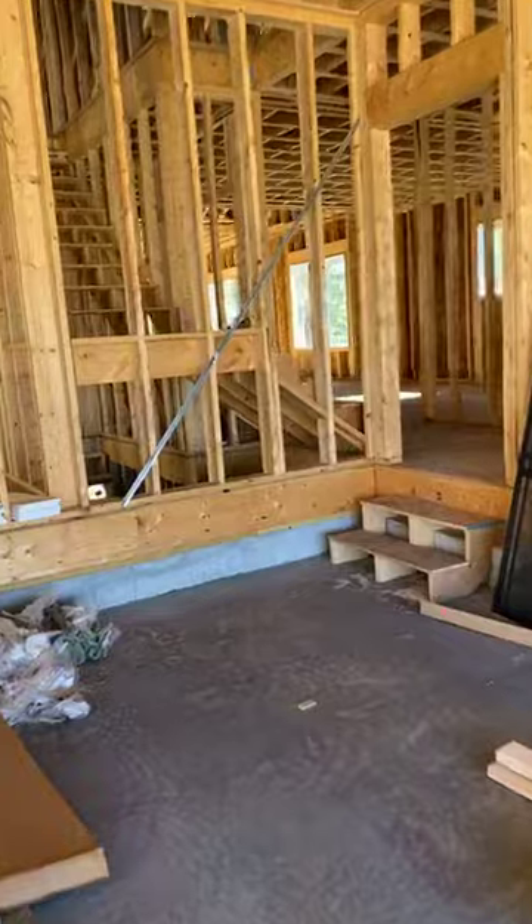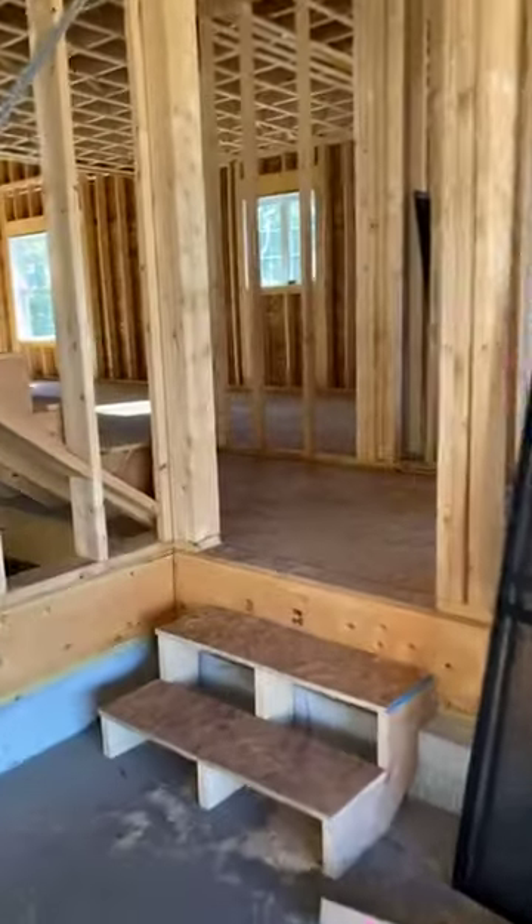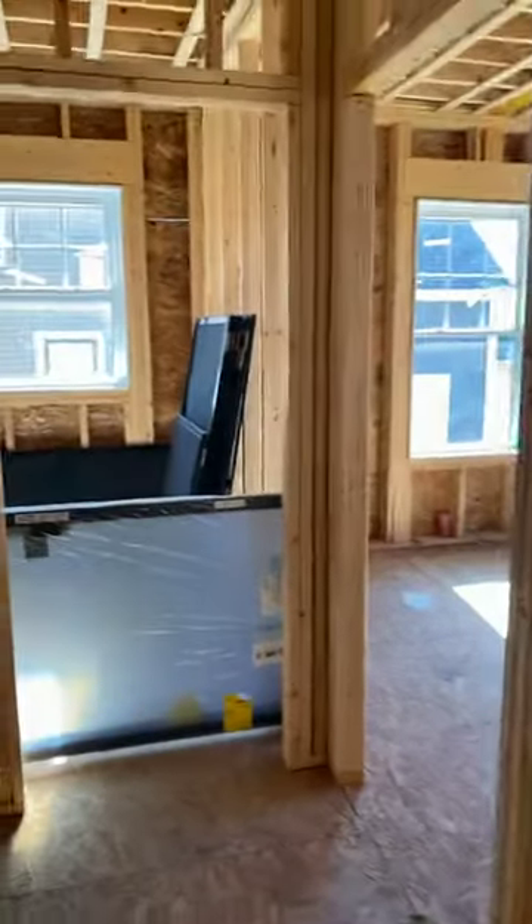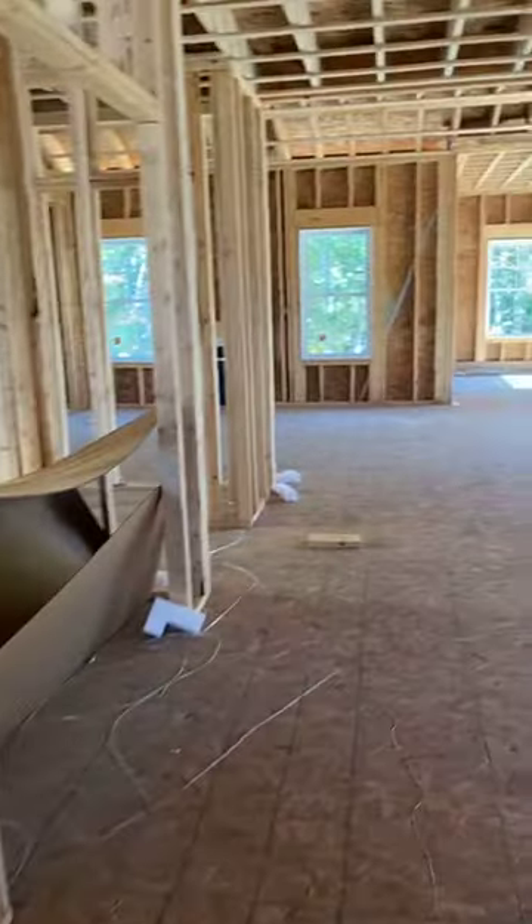I wanted to show you what the bump-out in the dining room looks like going into the sunroom. We are going to head back in. Same layout as the other home — we come in, your entryway, the study, the bathroom, the closet, moving past the staircase to your left, into the kitchen area.